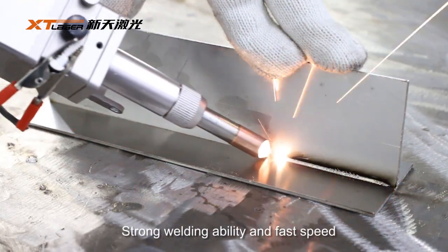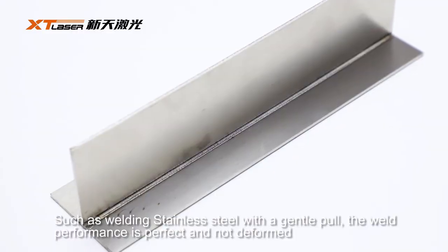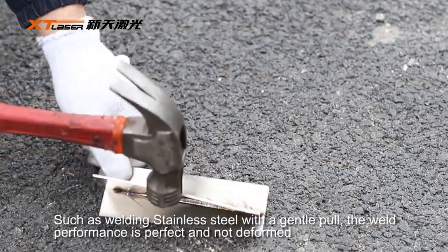It has strong welding ability and fast speed, such as welding stainless steel with a gentle pull. The weld performance is perfect and not deformed.